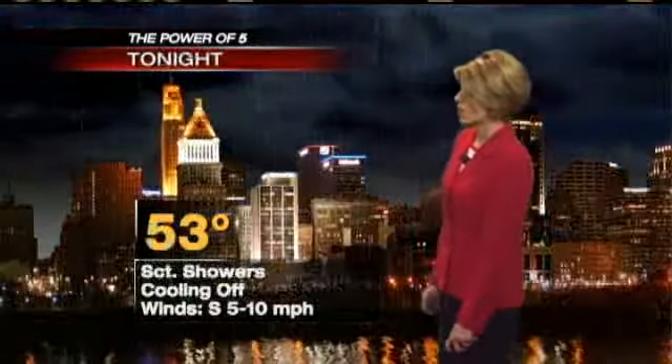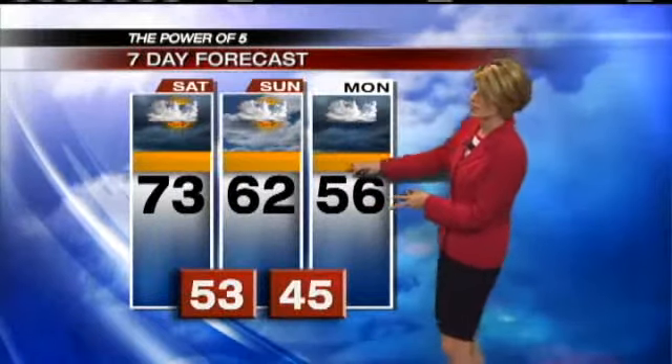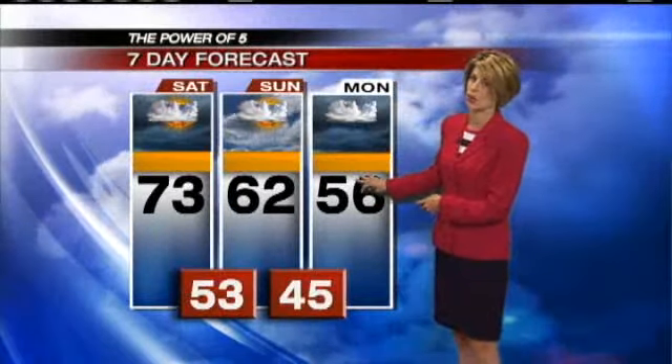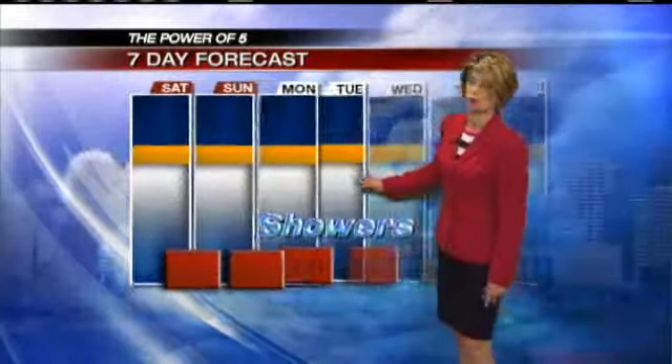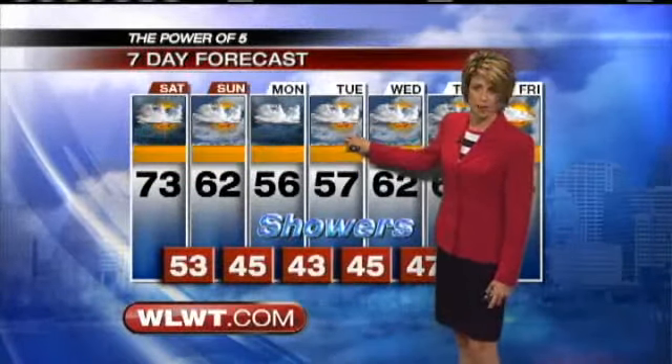Today, 73 degrees — not only showers but a few thunderstorms, and we'll stay cloudy. For tonight we're going to drop down to 53 degrees, keeping showers in the forecast not only overnight but into Sunday. Sunday's when we cool off another 10 degrees, and then we're going to drop down into the 50s on Monday. Monday is going to be the coolest day, but it really doesn't improve Tuesday either — still into the 50s for highs. Cloudy skies and scattered to spotty showers all the way through even Wednesday.